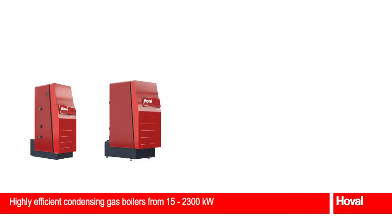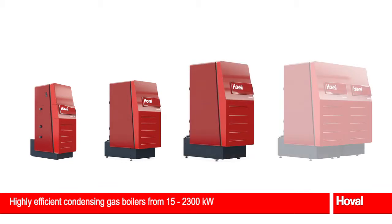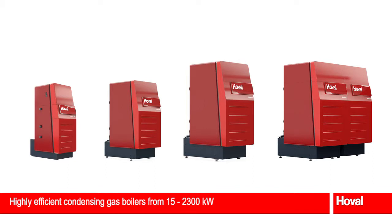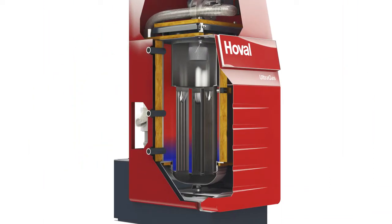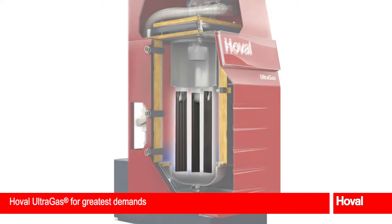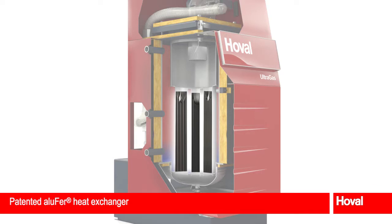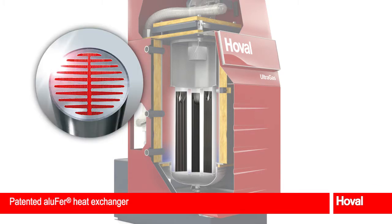Hoval Ultragas is a complete range of condensing boilers. Closely spaced output values mean the right model is always available for all requirements. The heart of the robust and space-saving boiler structure is the patented Alufair heat exchanger, made of stainless steel on the water side and aluminium on the hot gas side.